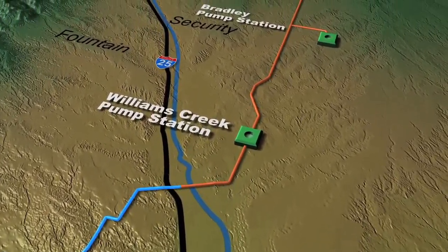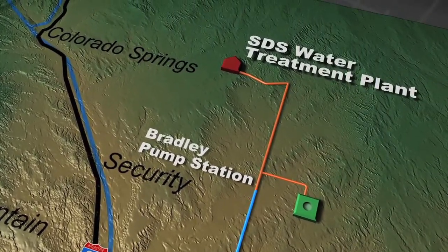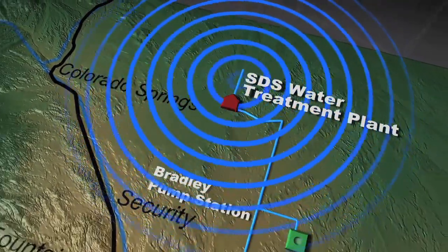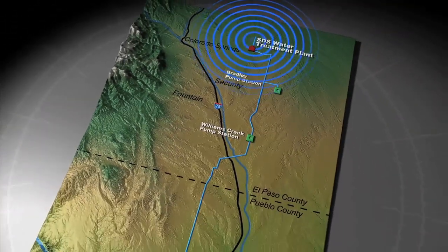SDS will transport water stored in the Pueblo Reservoir through 62 miles of underground pipeline, moved by three pump stations, and then purified in a new water treatment plant. From there it will be delivered to area homes, offices, schools, and military installations.